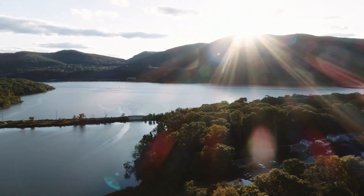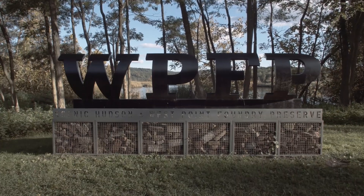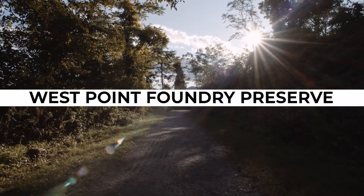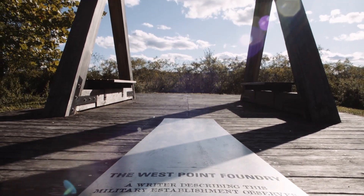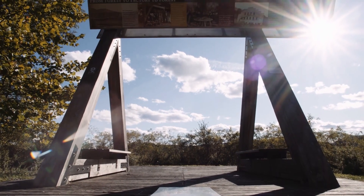One of the most peaceful historic places in Cold Spring was once a hub for manufacturing steam engines, artillery, and ships during the Industrial Revolution. The West Point Foundry Preserve is now a 90-acre outdoor museum and national historic landmark. It boasts hiking trails along the old rail beds, interpretive displays, and historical buildings.